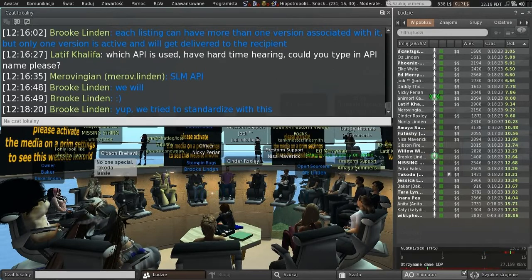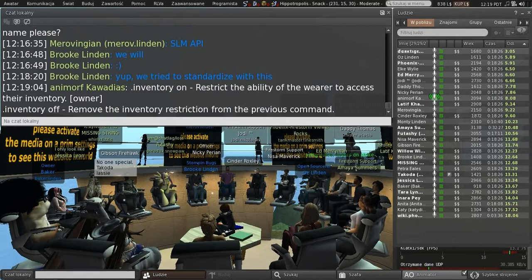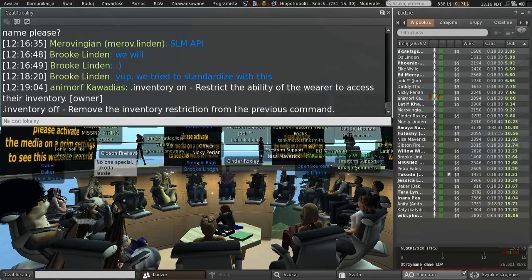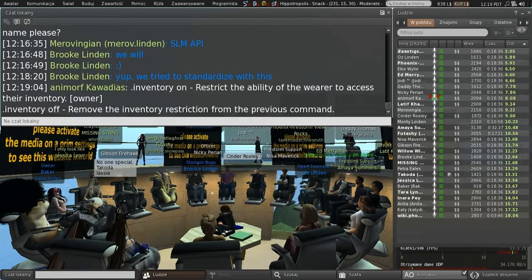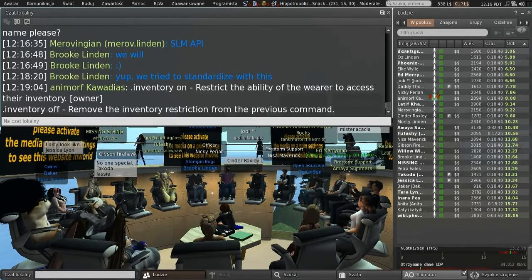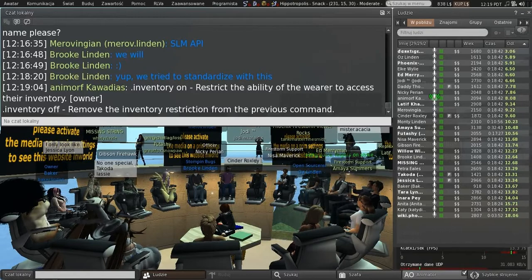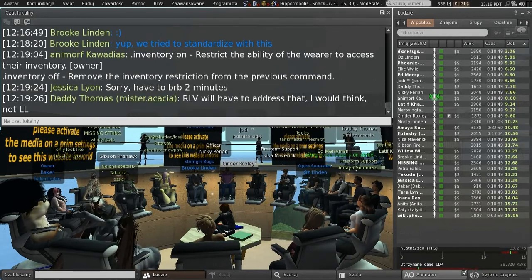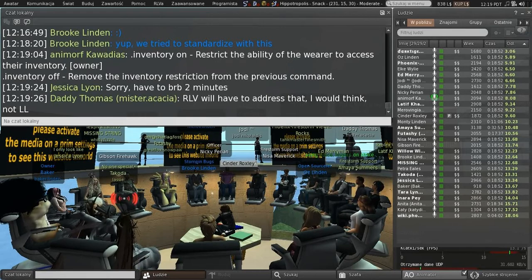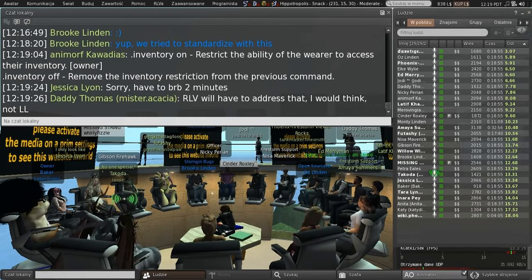Question: With regards to those of us that use RLV, who often have owners that impose restrictions on accessing inventory — is this going to be a problem when these functions are enacted to manage our inventory with the Marketplace? Response: Let's worry about RLV later. This is something coming from Linden Lab and our devs can deal with that.